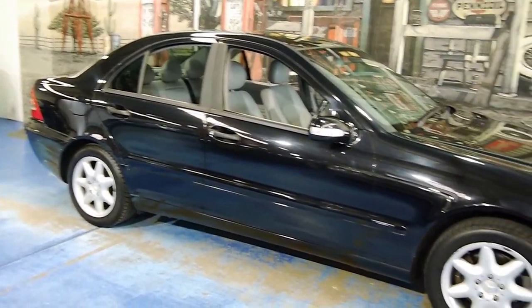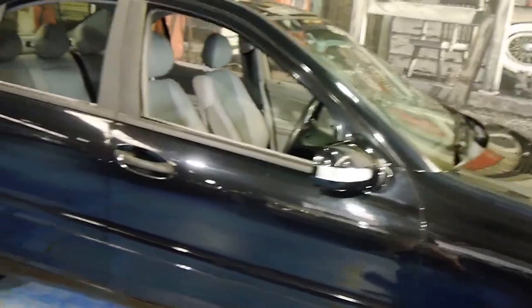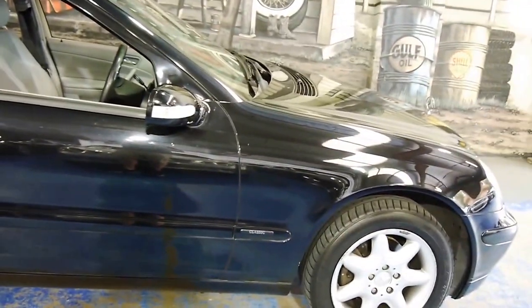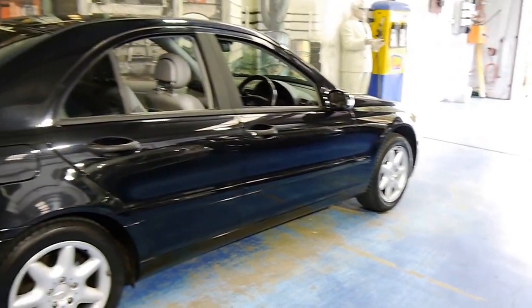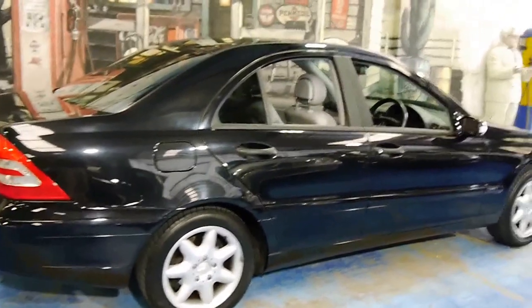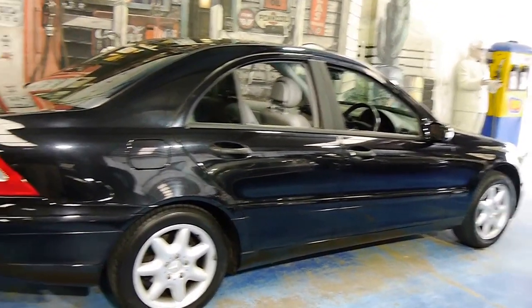Welcome back viewers to another Old Time Ascent video. We're very pleased to show you this little C180 Mercedes, model year 2001 — the first of the line of this series, known internally as the W203. This little car was traded in to us by a lovely gentleman who lives in Wollongong on a newer black C-Class. He loved this one so much he bought a newer series.